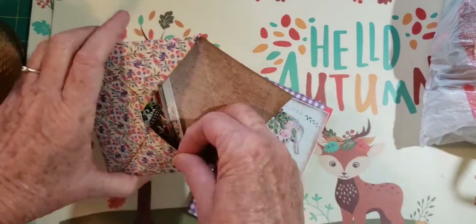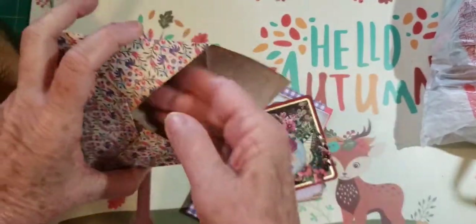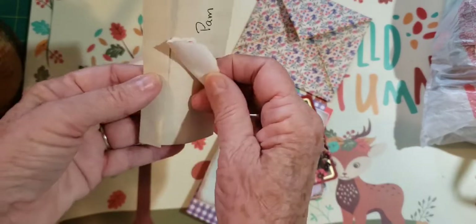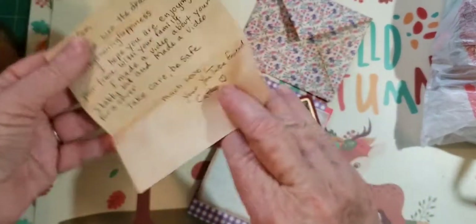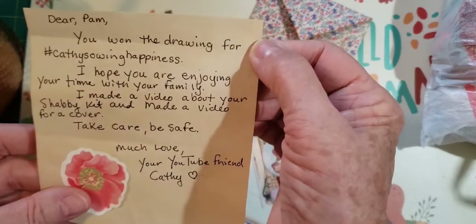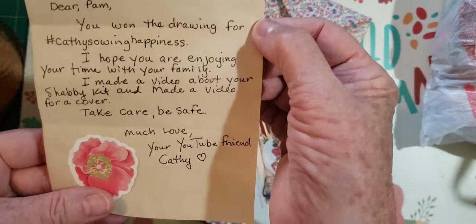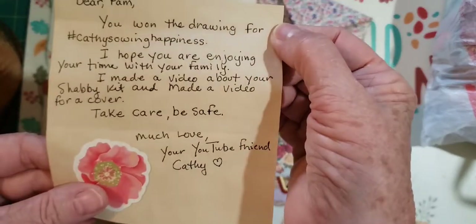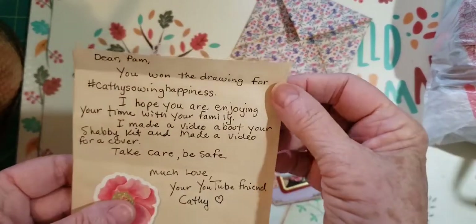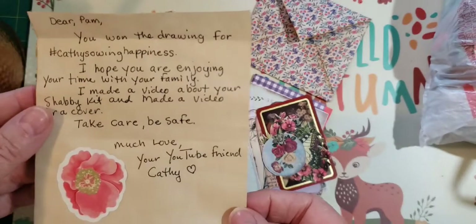A couple things I already put in my journal, but she has this beautiful little envelope with a few things in it. Here's a little note and it says: 'Dear Pam, you won the drawing for Kathy's Sewing Happiness. I hope you're enjoying your time with your family.' And she made a video about my shabby kit — I have a shabby kit on my Etsy, there's a couple more left. It's a journal kit you can use for a journal, and she made a beautiful cover. I'll link that. Take care, be safe, much love, your YouTube friend Kathy.